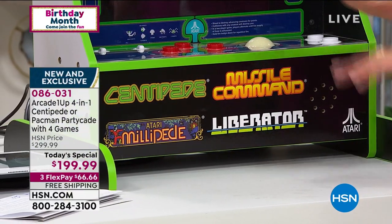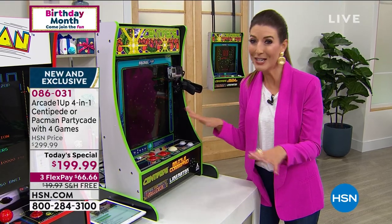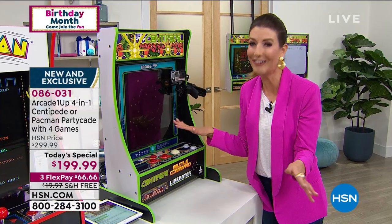No quarters, no tokens, no batteries. You don't even need Wi-Fi. This is low-tech - kicking it old school.